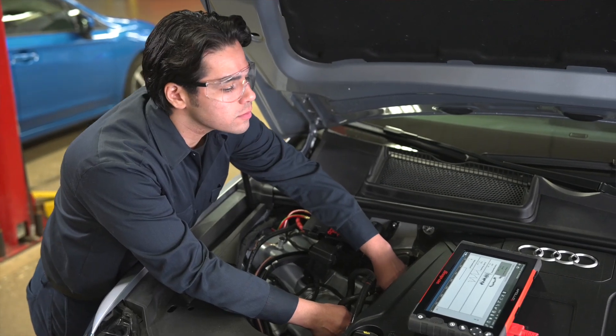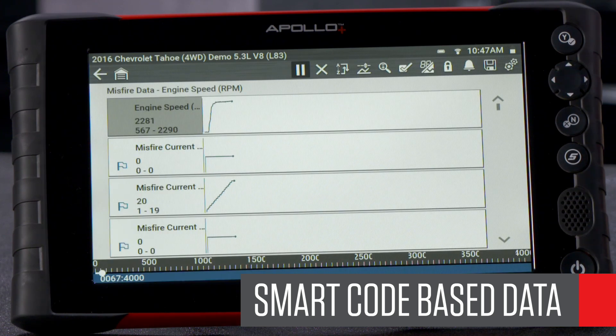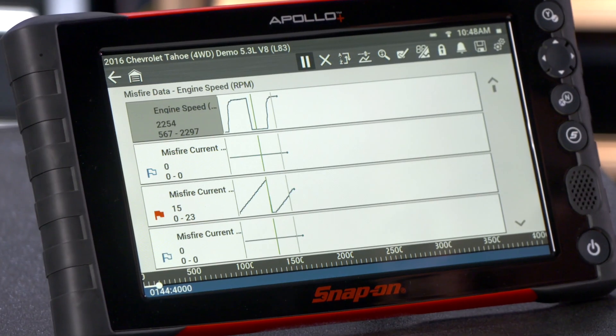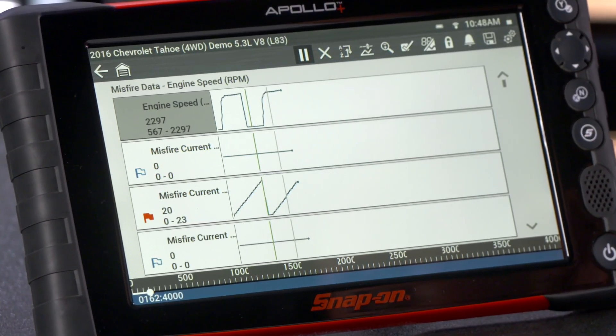We make looking at live data easy. For decades, technicians have relied on the ability to build custom data lists and graph them on Snap-on diagnostics platforms, and now it's better than ever. The software automatically selects only the data parameters related to the code and flags which ones are out of range at idle. So instead of hundreds and hundreds of possible readings, we only show you the ones that matter.